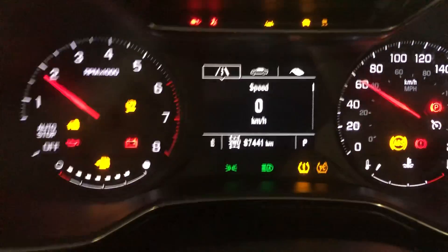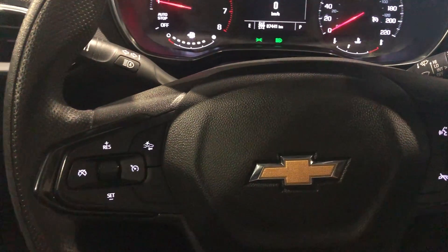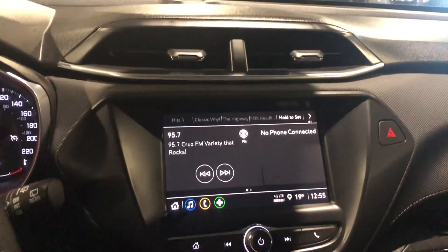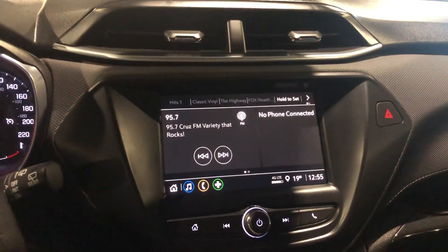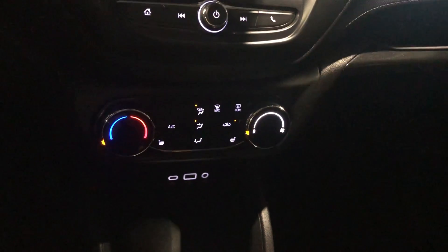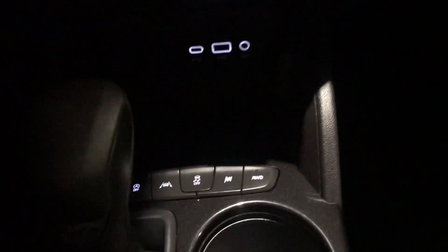You can see it's got 87,441 kilometers. You get all of your lighting controls on the side. You're going to get your cruise control with the forward collision mitigation and then your Bluetooth controls for your phone. You get your touch screen with your backup camera. It's also got your Android Auto and Apple CarPlay capabilities. You get your heated seats and all your AC controls, and then you've got a couple different drive modes and some plug-ins for the phone.